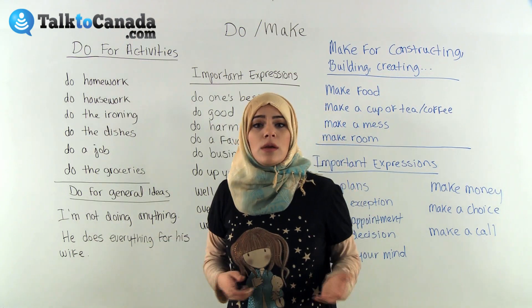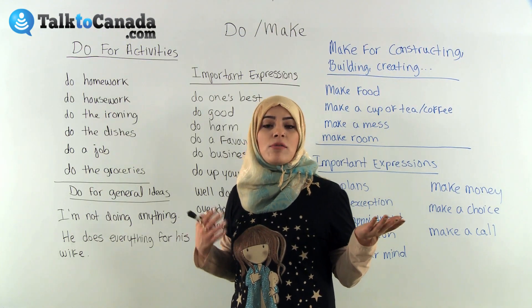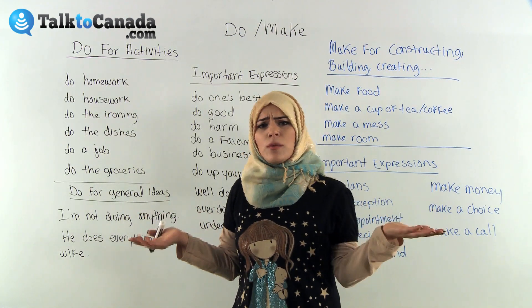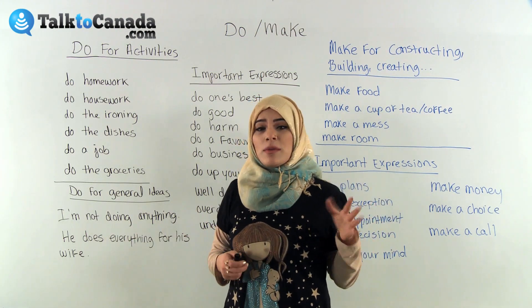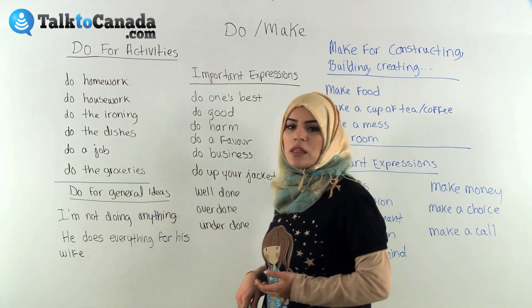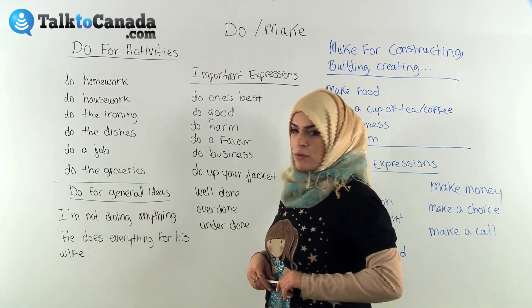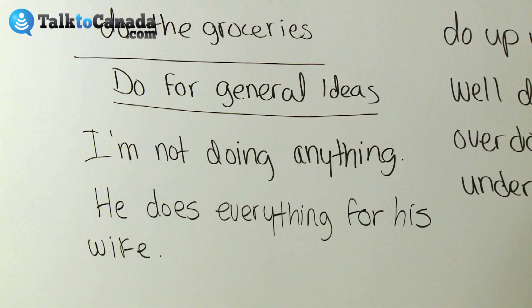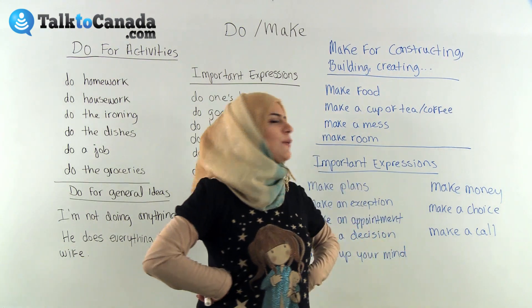Sometimes 'do' can also be used for general ideas. We use the verb 'do' when speaking about things in general — in other words, when we do not exactly name an activity. This form is often used with words like something, nothing, everything, and anything. For example: 'I'm not doing anything at the time.' 'He does everything for his wife.' Oh, she's lucky — I want someone to do everything for me!